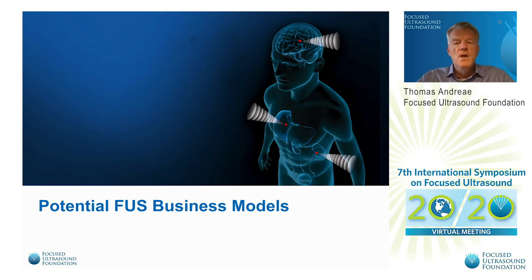I'm Thomas Henry. I'm longer in the medtech industry than I want to admit, starting with surgical lasers and moving to Finland and with open MRI. Got acquired by Philips and started with focused ultrasound back in 2005, when Philips started the Sonaleaf program. Since last year, I'm with the foundation as the European ambassador for focused ultrasound.